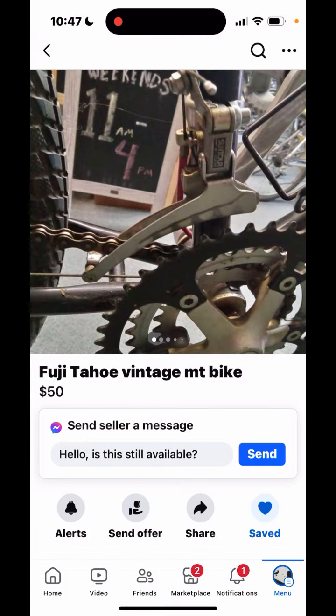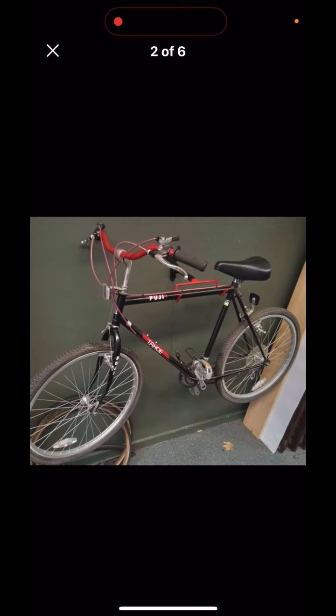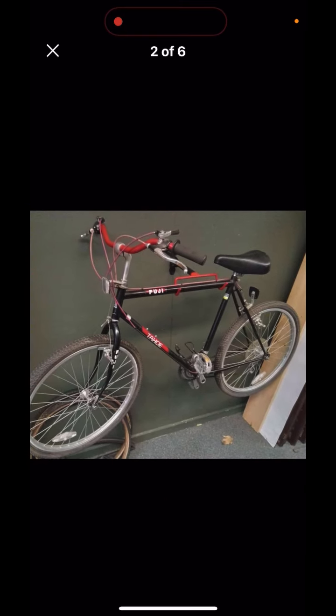The third ad we're going to look at is for a Fuji Tahoe vintage mountain bike, and we start with a really aggressive close-up of that front derailleur. In filmmaking, we call this a Dutch angle. This photo really took me back — for a few minutes I thought the bike was just floating in the air, and I started to think they could have gotten a lot more money by advertising it as a haunted bike that levitates from time to time. But then I realized it was on a hook that somehow matches the color scheme of the bike.